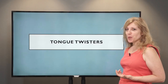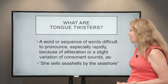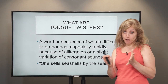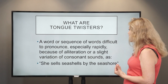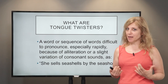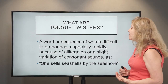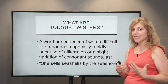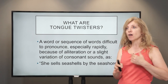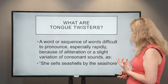Now, tongue twisters — these are funny, and I get them wrong myself as well, so don't be surprised. What are they? They're a word or sequence of words that are difficult to pronounce, especially when they are together and when you have to pronounce them rapidly. There is a slight variation of consonant sounds — the sounds are kind of similar but not the same, so if you say them too quickly it becomes difficult.